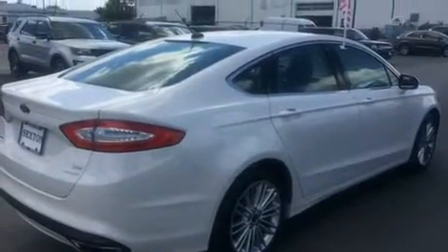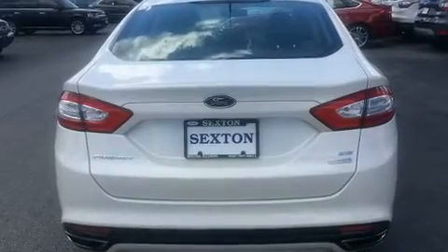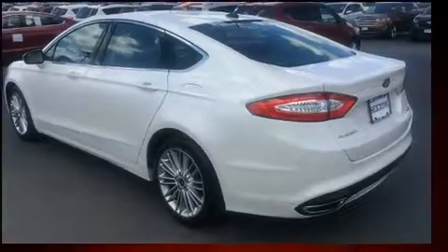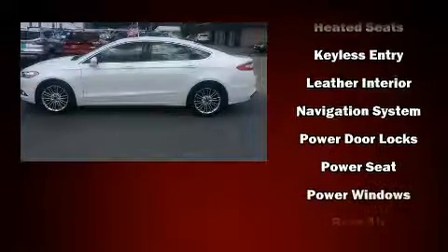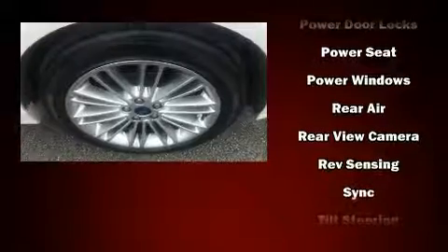Ford infused the interior with top-shelf amenities such as delay-off headlights, one-touch window functionality, variably intermittent wipers, turn signal indicator mirrors, and power seats. Side-curtain airbags deploy in extreme circumstances, shielding you and your passengers from collision forces.